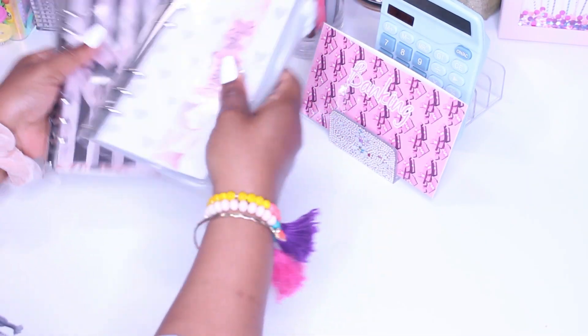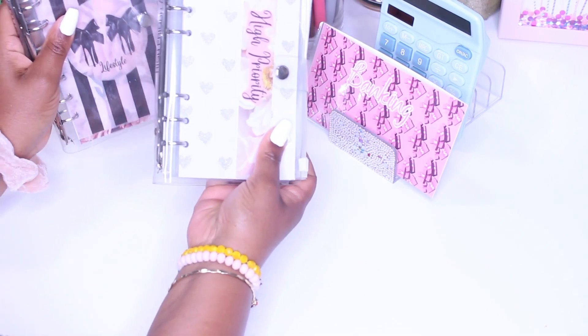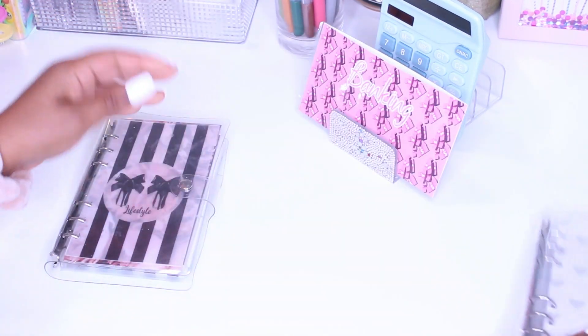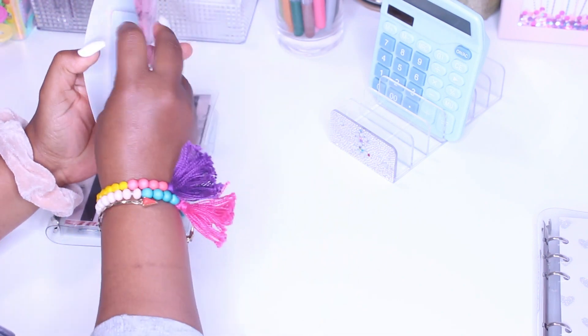Alright guys, so today I am going to be stuffing my high priority and my lifestyle sinking funds binder. I am going to start off with my lifestyle binder, but before we do that, let's just go ahead and count up the cash.